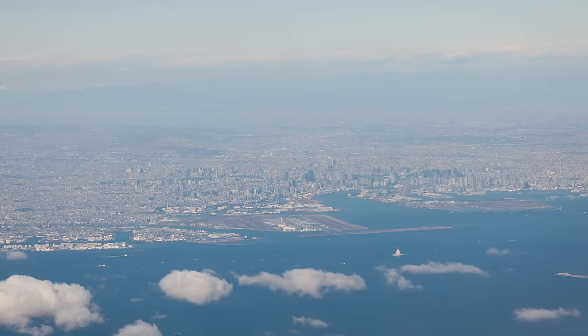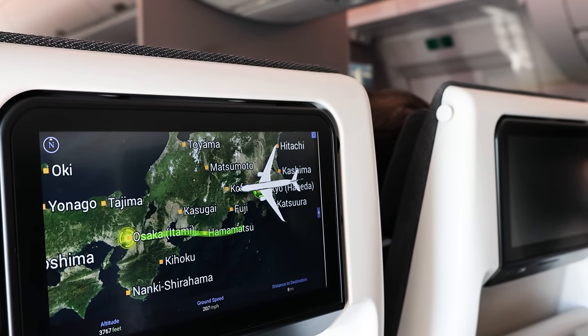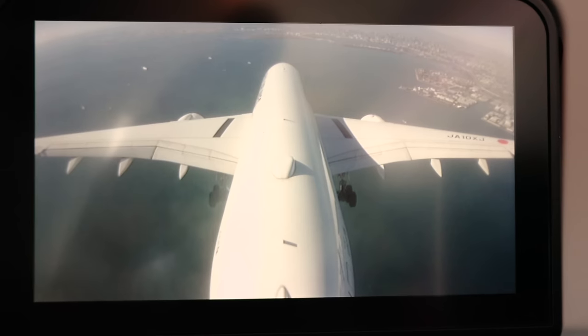Traveling across Japan is always an adventure, whether it's by plane, by Shinkansen, or even by bus. Oftentimes, planes are in the center of the Venn diagram — as quick as the Shinkansen, and almost as inexpensive as buses, if you book early enough.